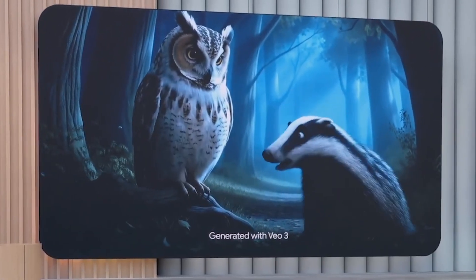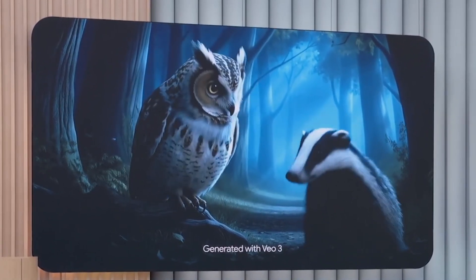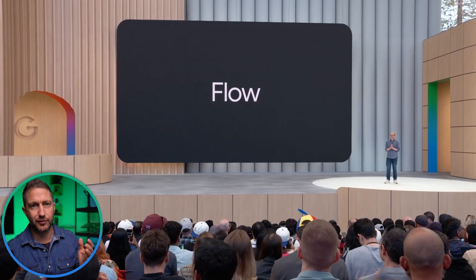The generated characters speak naturally — lines like 'They left behind a ball today. It bounced higher than I can jump. What manner of magic is that?' It's like an AI video maker that understands not just what you want to see, but what you want to feel. And that's where Google Flow comes in.